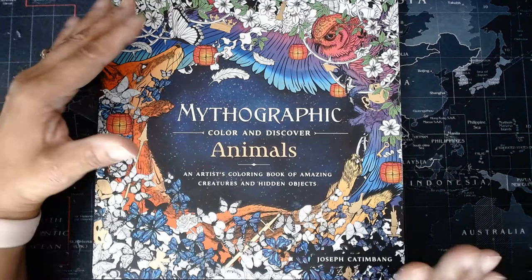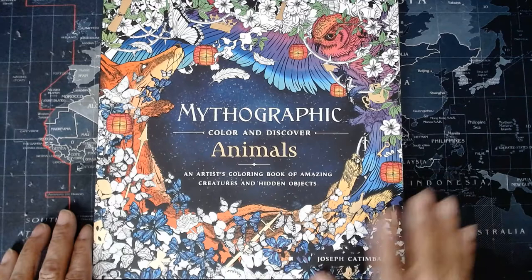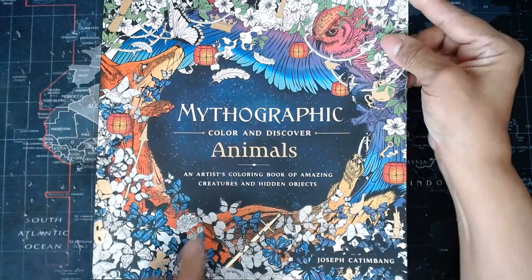I have done a flip through of each of his books — there are four — and three Fabiana Atanasio books. I have no idea which order they're going to roll out, but here they are. This book features amazing creatures and hidden objects, and this one is animals.